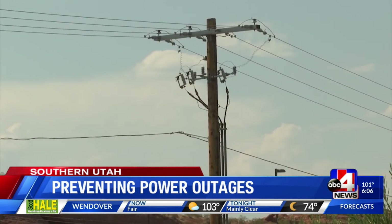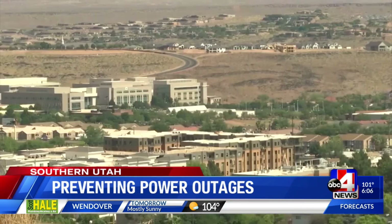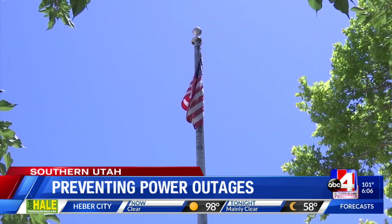If there's an outage, make sure you contact your provider and let them know. Power leaders say you should also make sure your cell phone number is listed on your account. Reporting in Hurricane, Jordan Verdadero, ABC4 News.